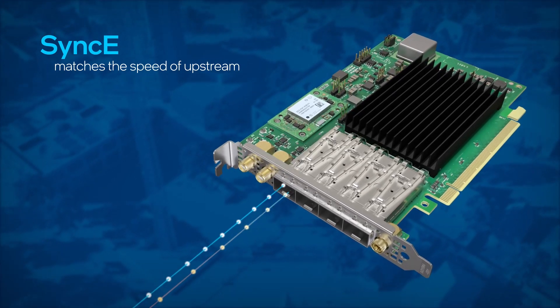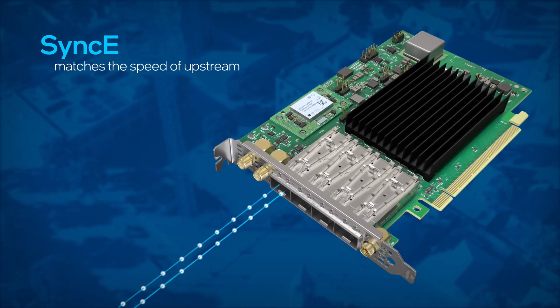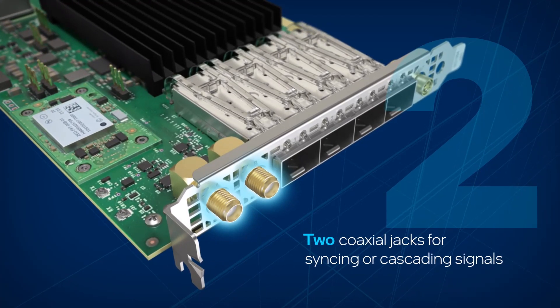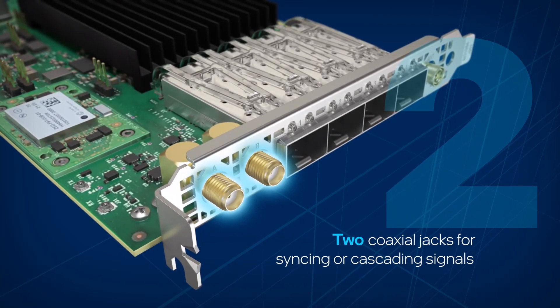Sync-E extends traditional telecom timing architectures to commercial off-the-shelf Ethernet solutions. Two coaxial jacks can be used for syncing or cascading one pulse per second signals with other devices, and for auditing performance on each node.